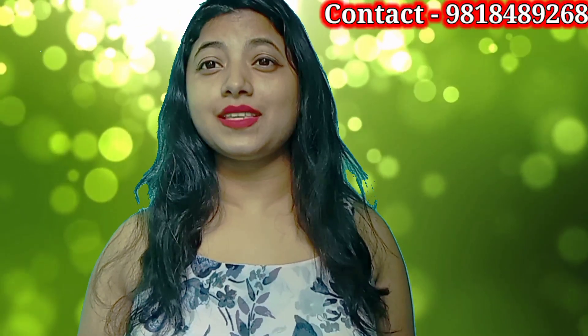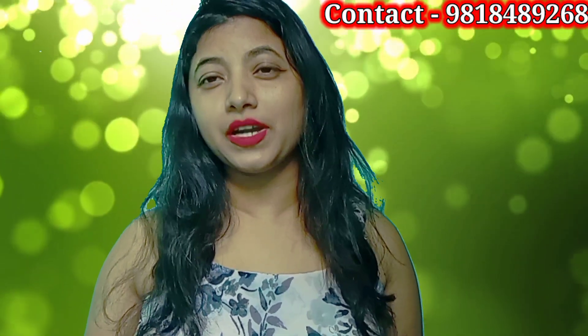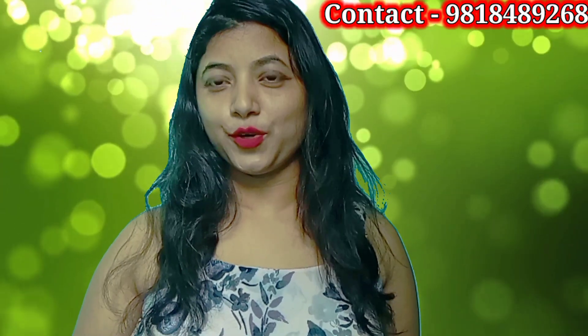If you liked my video, please subscribe to my channel. Please contact me on the number shown in the description. I will see you in the next video.